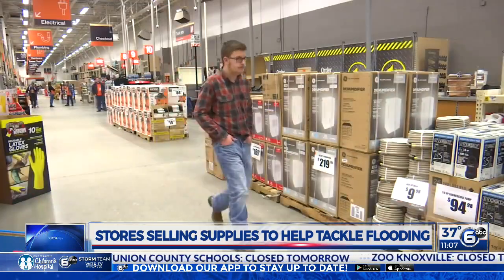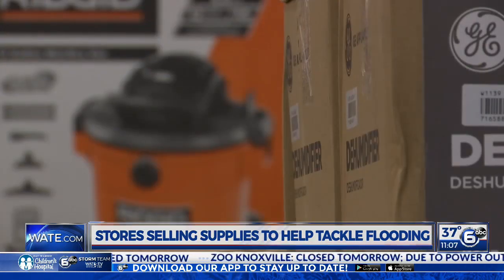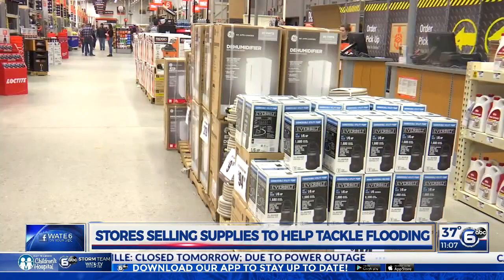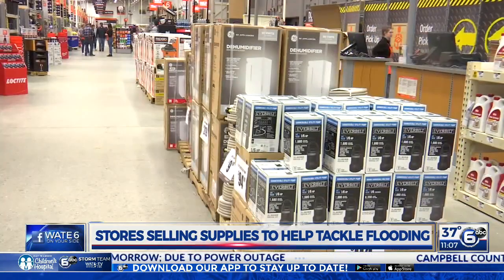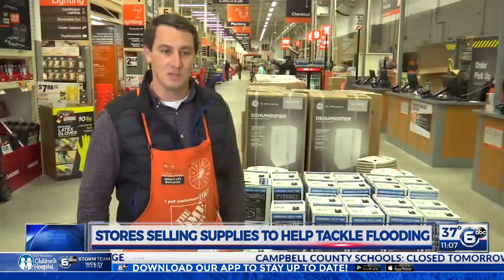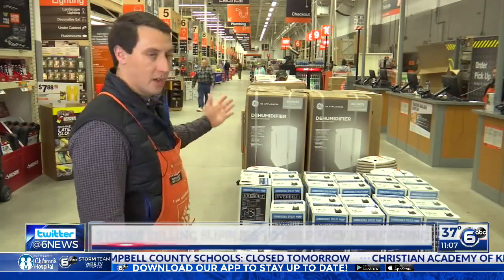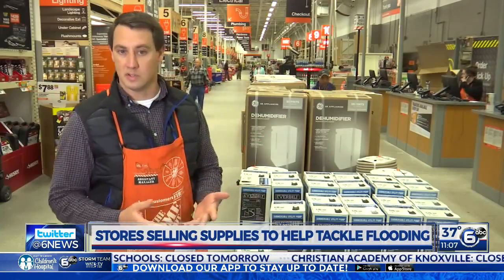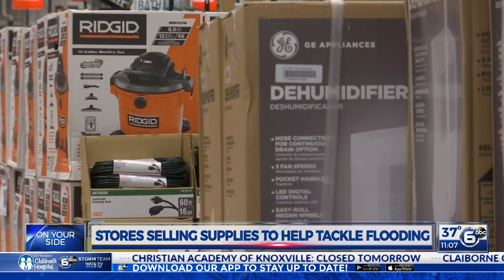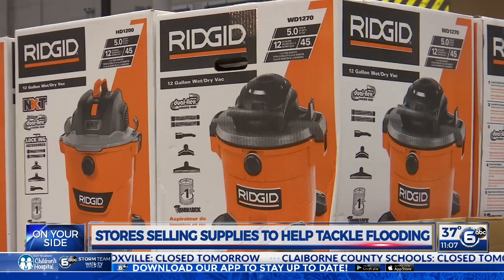We visited the West Knoxville Home Depot location earlier today. They had plenty of products on hand for people looking to get rid of some of that extra water — things like water pumps, dehumidifiers, and some mold-killing products as well. As soon as the storm hit and everybody knew they were getting flooding, we sold out of most of this product. So we worked with our suppliers and got some more in. Home Depot also rents out a lot of this equipment, and similar products are also available at other home improvement stores.